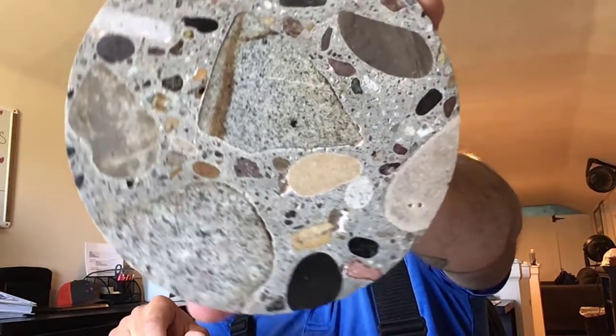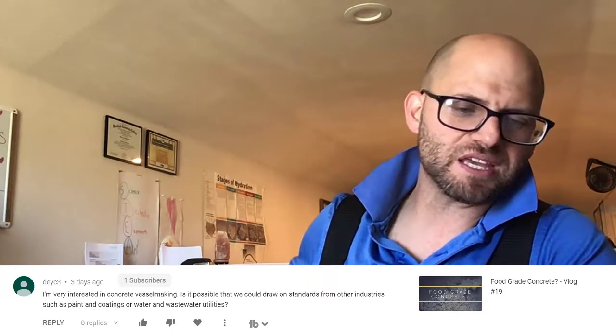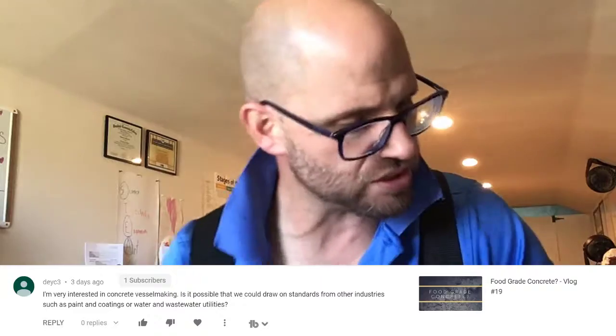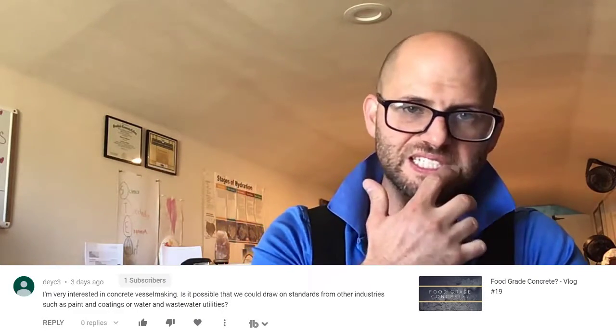Okay, so Q&A day. Got an awesome question from David — DECY3 — thank you again for a wonderful question. He's very interested in concrete vessel making and asks: is it possible that we could draw on standards from other industries, such as paints and coatings, or water and wastewater utilities?